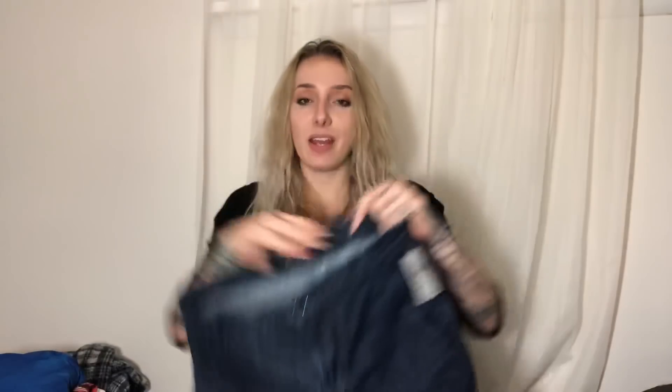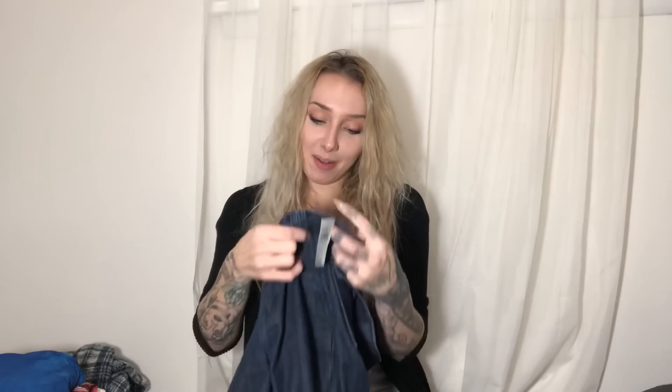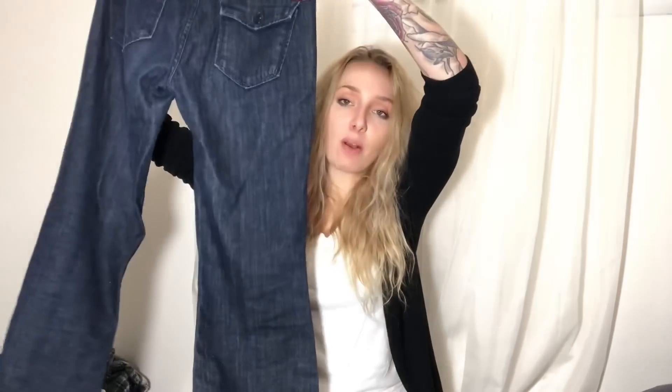I also found these Seven For All Mankind jeans. Unfortunately the inside label has been worn off a bit, but I was super diligent in looking for any extra signs of wear because that's usually a telltale sign there's going to be wear in other places — but I could not find any. I'm not sure on the style, but I will look into these and figure out a price point from there. I wish they were the Dojo style. I really do. But they're not.